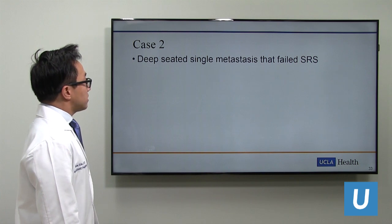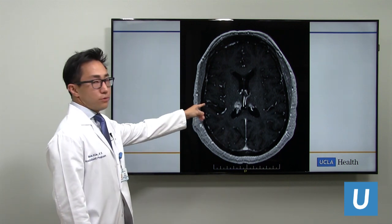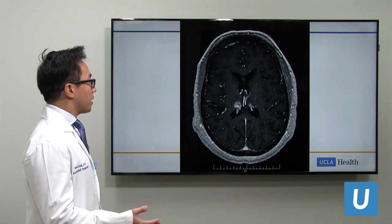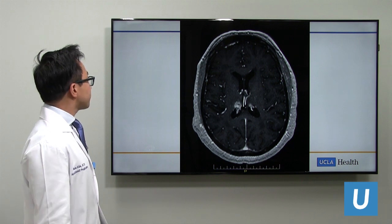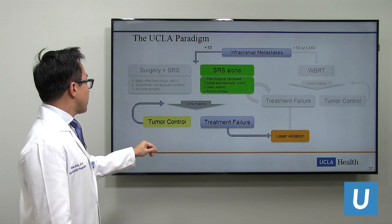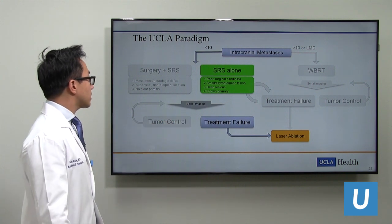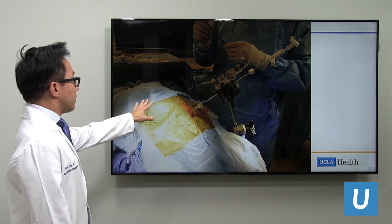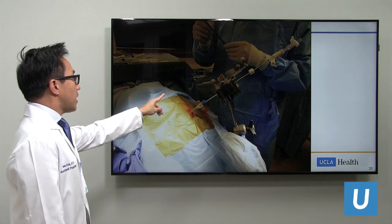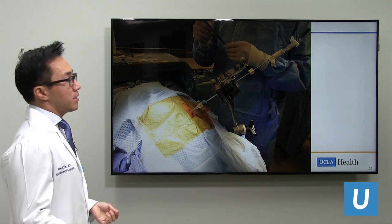Case two: a deep-seated single metastasis that failed radiosurgery. This patient had a lung metastatic lesion within the thalamus—a very deep, critical brain structure for communicating signals to the rest of the body. He was offered radiosurgery, but the lesion continued to grow. The lesion underwent SRS alone with serial imaging, then failed tumor control, so we offered laser ablation. This shows our laser ablation setup: a skull anchor with a bolt, a three-millimeter incision, and stereotactic navigation. We also took a biopsy of the lesion to determine if this was truly recurrent tumor or radiation effect, which can sometimes occur after stereotactic radiosurgery.